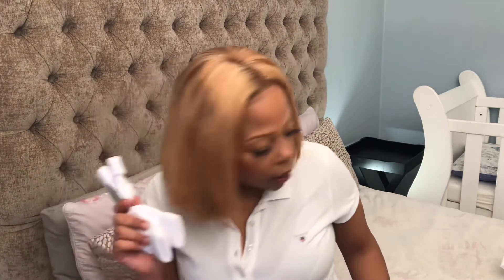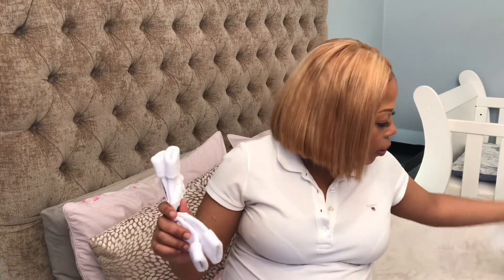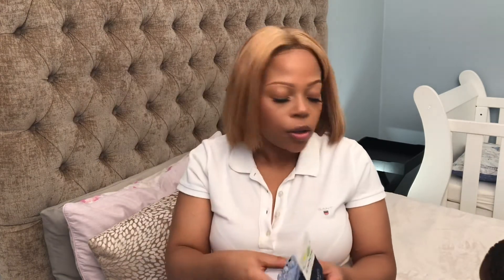For the baby I have receiving blankets — a two-pack from Woolworths. I stopped there because Kumkani already has a million of them at home. For socks I got white ones and blue ones, also from Woolworths, so I have about four pairs total. They're quite warm.